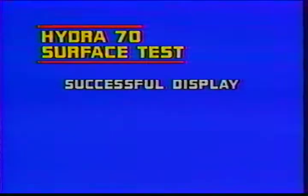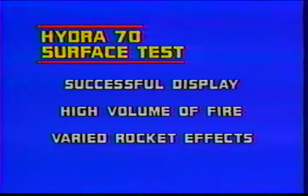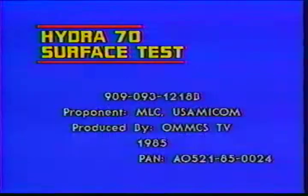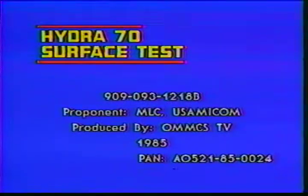The largely successful display firing provided demonstration of a high volume of fire using four different rocket types. Ranges were varied from 1,000 to 6,000 meters. The Hydra 70 rockets and launchers in the surface role are readily available for further development, but are dependent upon further definition of system and operational requirements by proponent agencies.